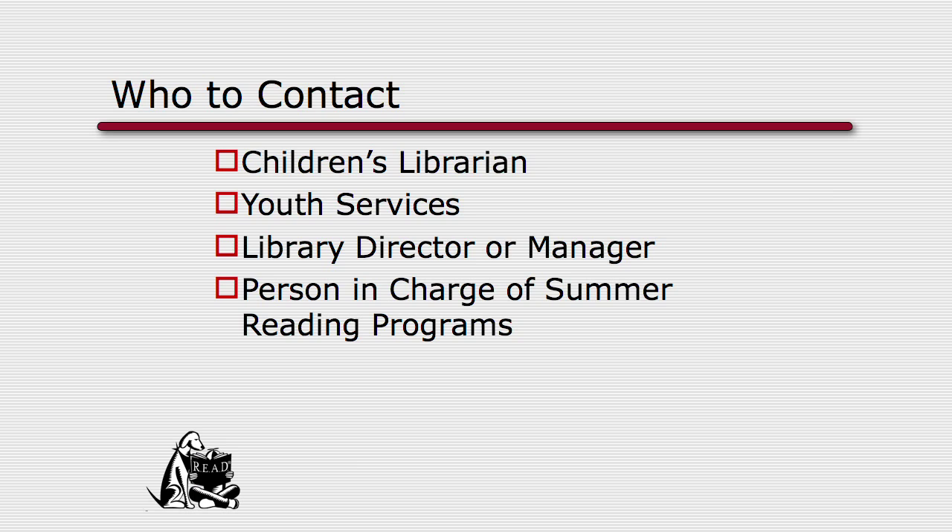The first thing you want to do is establish a contact person — that might be the children's librarian, the manager of youth services, or the library director or manager. It also might be summer programs. Many times, if we can't get into a library with a regular ongoing program, they may want to start with just a four to six week summer program. So establish contact first, and once you have that, set up your first initial meeting. Bring lots of resources to leave with the library and to show them more about your own local organization.